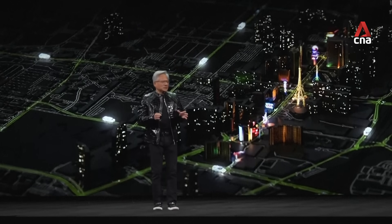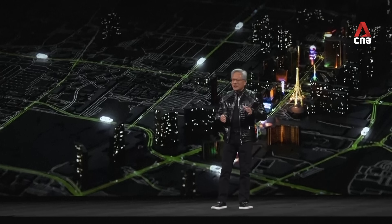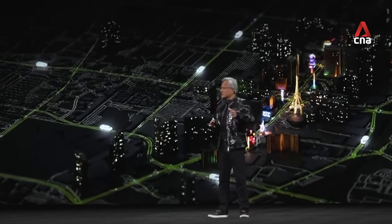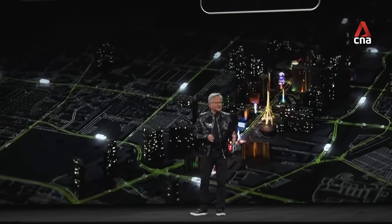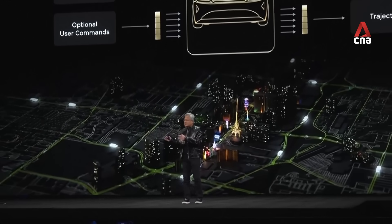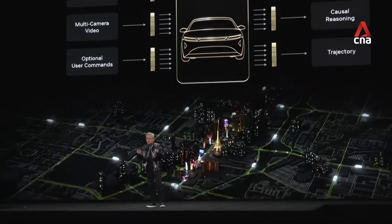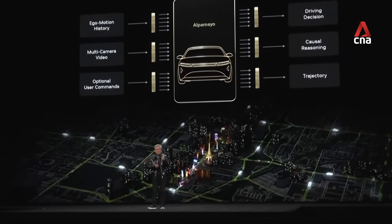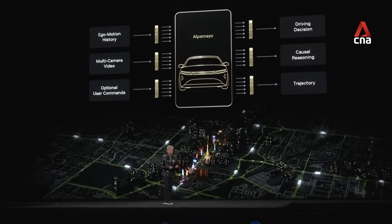Alpamio is trained end to end, literally from camera in to actuation out. Lots and lots of miles that are driven by itself, using human demonstration, and we have lots and lots of miles that are generated by Cosmos. In addition to that, hundreds of thousands of examples are labeled very carefully, so that we can teach the car how to drive.